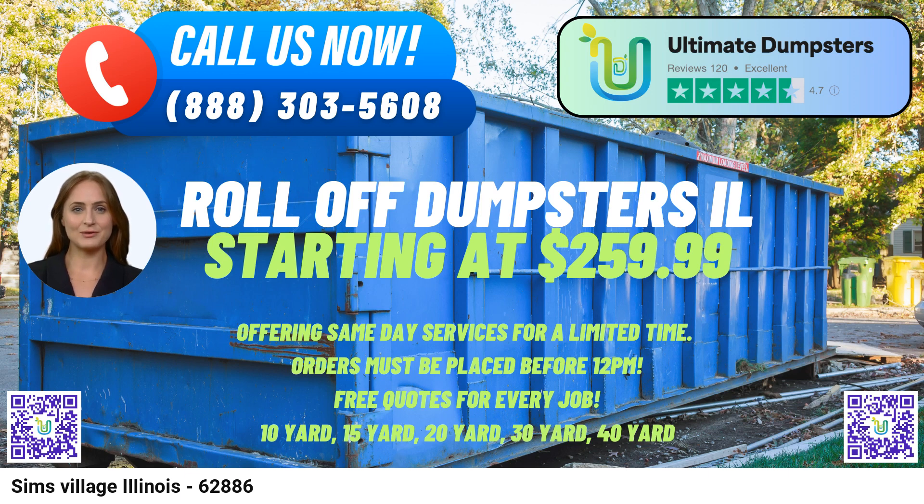Fun Fact about Sims Village: Did you know that Sims Village is known for its historic charm and picturesque surroundings? This village in Illinois proudly preserves its unique heritage, making it a delightful place to live and visit. Thank you for considering Ultimate Dumpsters for your roll-off dumpster rental needs in Sims Village. We look forward to serving you and ensuring your waste management requirements are met efficiently and professionally.